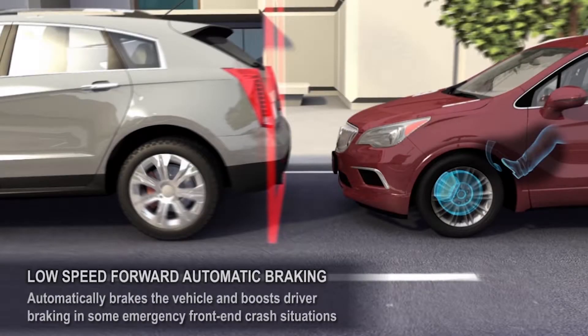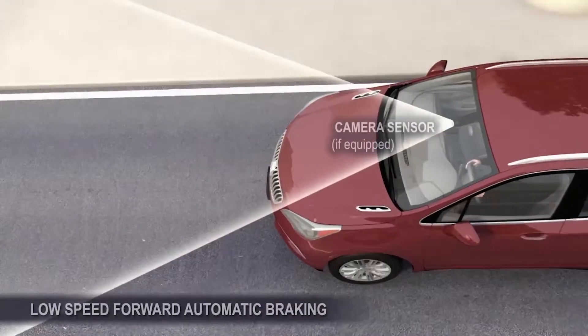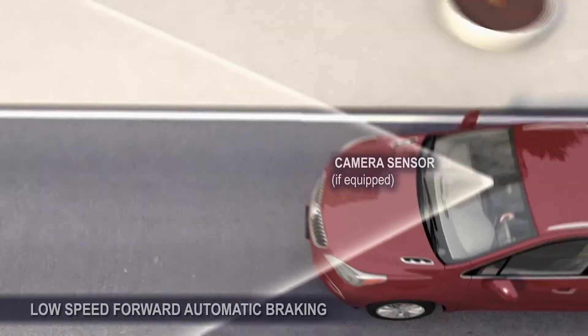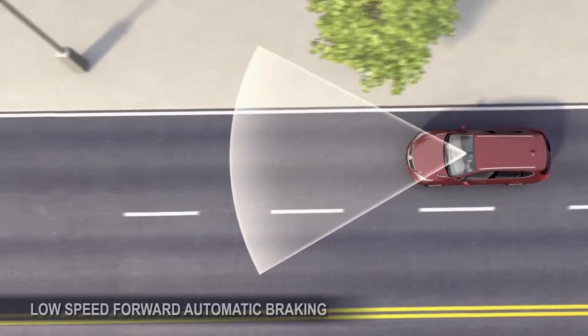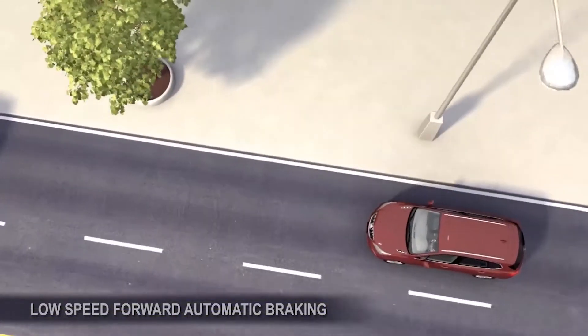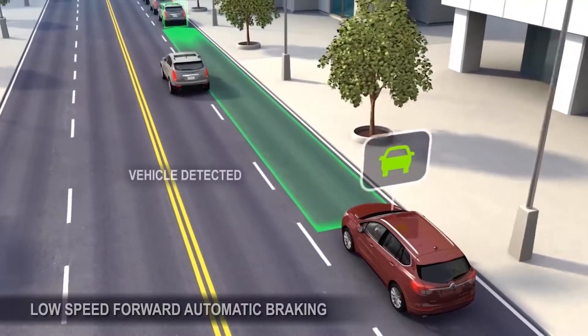In some emergency front-end crash situations, the low-speed forward automatic braking feature will help reduce crash severity or avoid the crash by applying the brakes automatically or boosting driver braking. The feature uses a forward-looking camera. When in forward gear, this sensor looks directly ahead to monitor vehicles you are following. When a vehicle is detected ahead, a green icon is displayed.